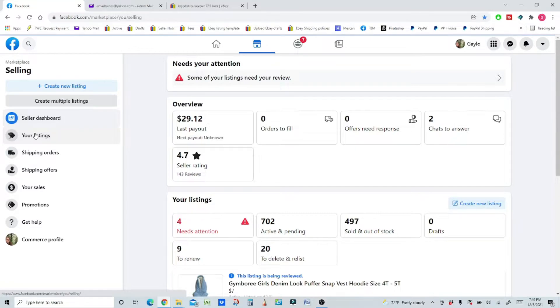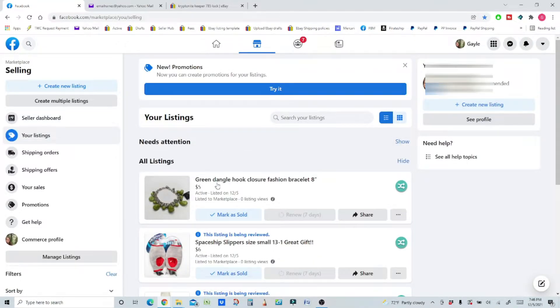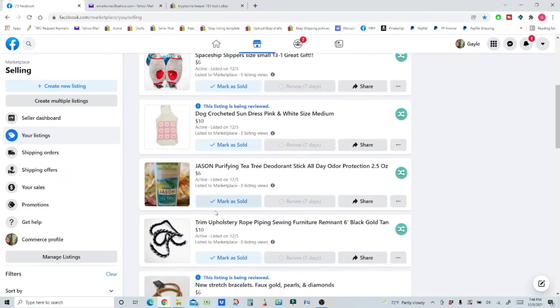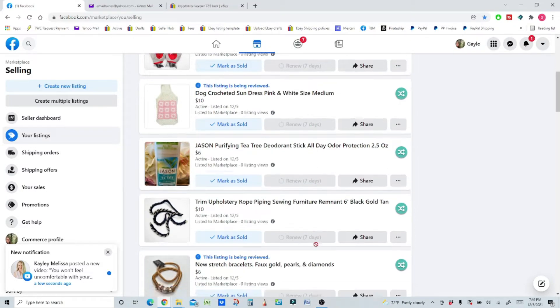Now if I go to my listings, you can see the ones I just deleted and relisted. They're grayed out, but in seven more days I'll be eligible to renew these items. That's it.